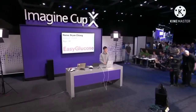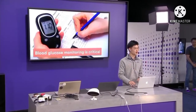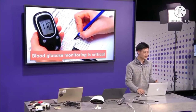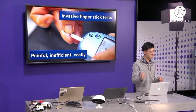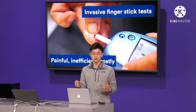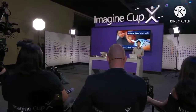Hi, I'm Brian, a freshman at UCLA. Diabetes is the fastest growing chronic disease affecting over 400 million people worldwide. Because there's no cure for it, patients have to constantly monitor and measure their blood sugar levels up to 10 times per day. The problem is that it's done through these invasive finger stick tests, which are not only painful and inefficient, but because a new test strip is required every single time, it's actually extremely expensive, costing patients thousands and the entire American health system $250 billion per year.